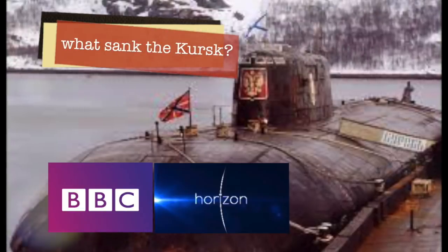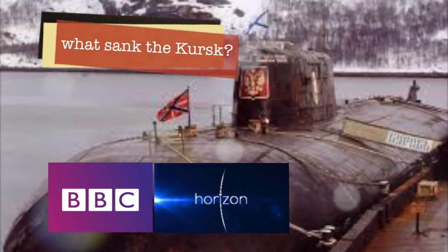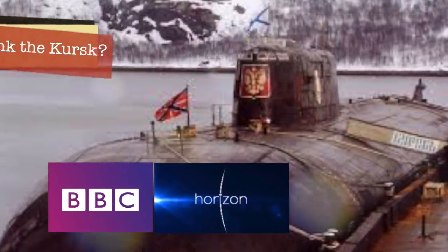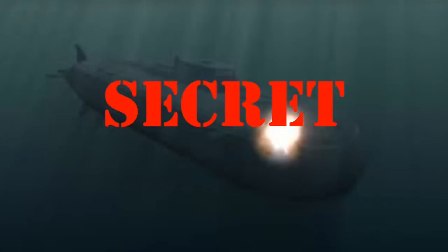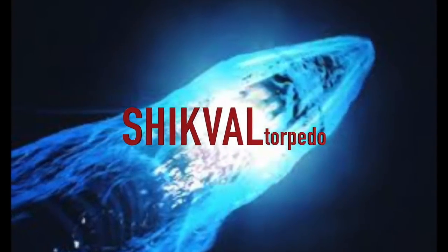I worked on a fascinating film about what sank the Kursk submarine, with the loss of a hundred and eighty-eight sailors. During the film's research, we heard of a secret Soviet torpedo that might have been on board the Kursk, and we were sworn to secrecy. I can now tell you that story.